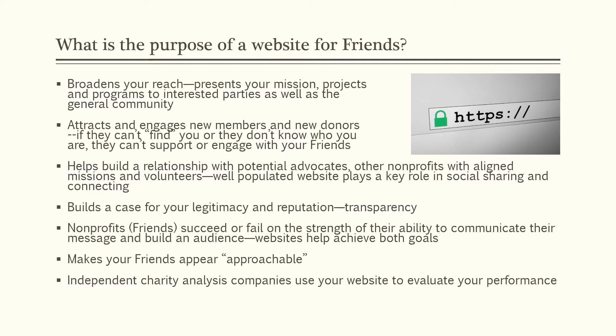It helps build a relationship with potential advocates and other nonprofits with aligned missions and volunteers. When they're looking for information for, let's say, a partner for a grant or an opportunity that they have, they need to be able to find it online. It builds a case for your legitimacy and your reputation by providing transparency — a very important feature and function of a website. Nonprofits, and that's Friends — you're all nonprofits — succeed or fail on the strength of your ability to communicate your message and build your audience. And a website helps to achieve both of those goals.